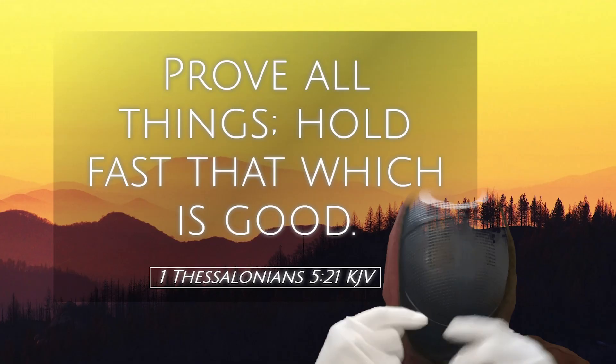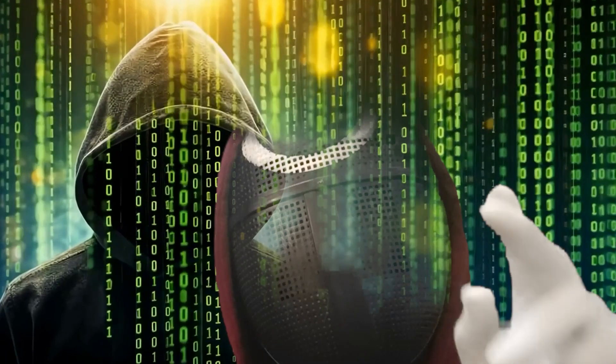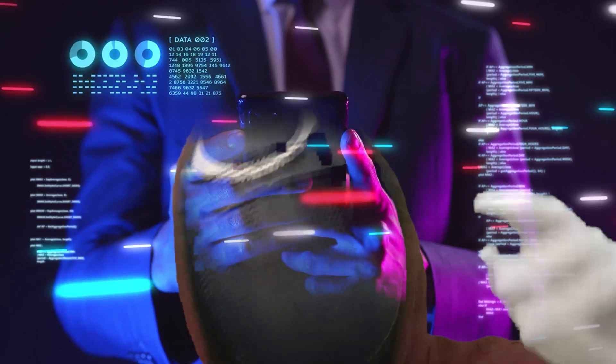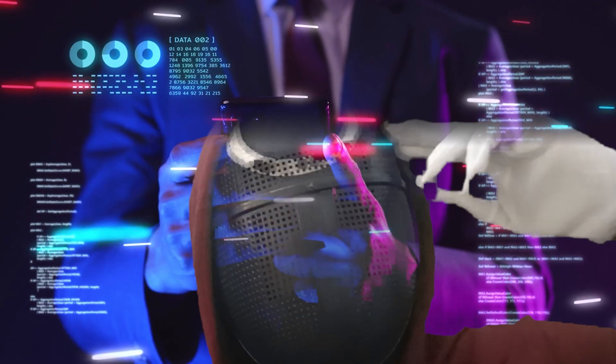Prove all things, hold fast that which is good. Stick around, fix your mind before you get to the grind. Let's continue to escape the matrix, be on the lookout for the next big thing on the crypto ocean, grow in grace, and let's make some crypto waves.